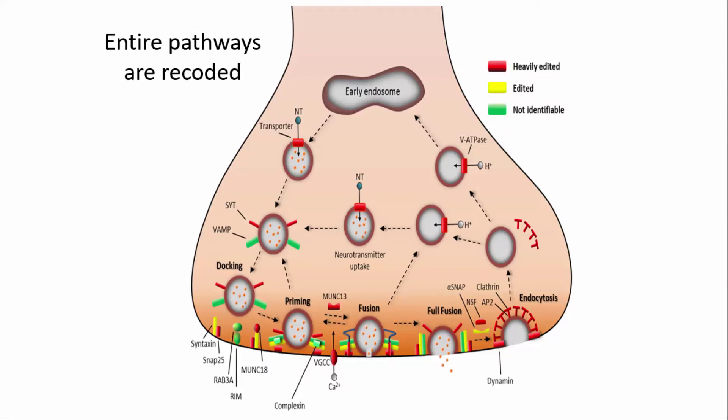These editing sites aren't spread evenly across the transcriptome — they tend to be clustered in messages encoding proteins that are iconic for nervous function. For instance, everything we could map related to presynaptic vesicle release: of all the messages we could annotate, every single one was either heavily edited or edited. We didn't find a single one that wasn't recoded. Voltage-dependent ion channels, cytoskeletal proteins, neurospecific cytoskeletal proteins — they all share this property of being very heavily edited.